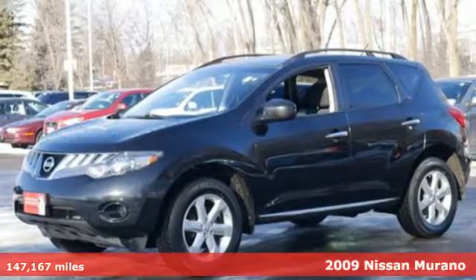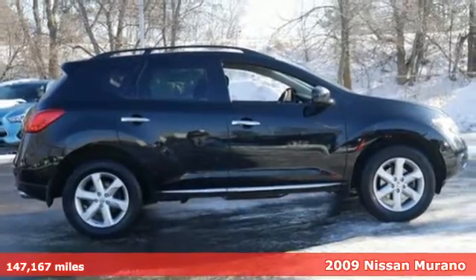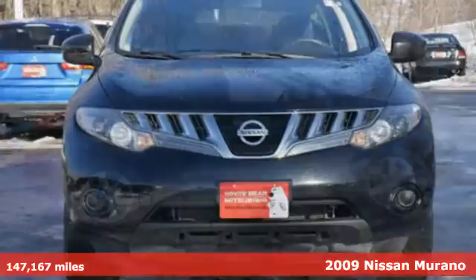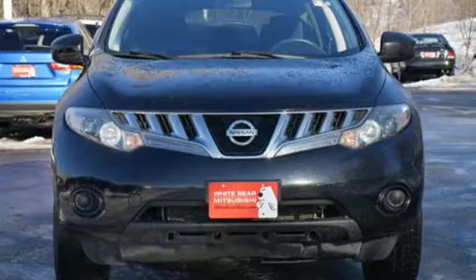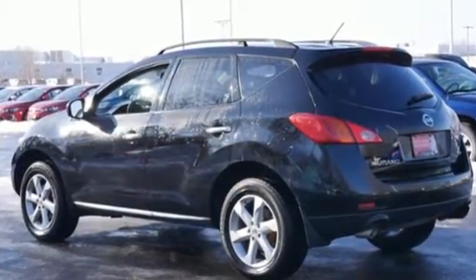It's a 2009 Nissan Murano. With its powerful V6 engine and smooth ride, you'll think the roads were repaved just for you. It also features full power accessories, multiple airbags, and sleek aluminum interior trim.